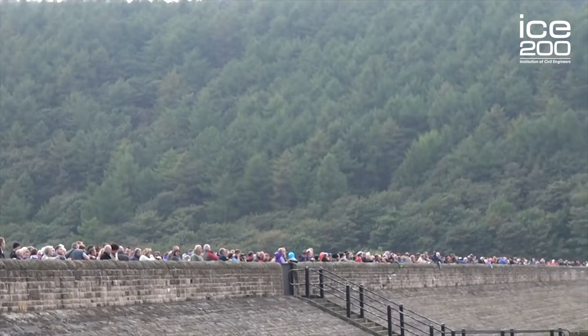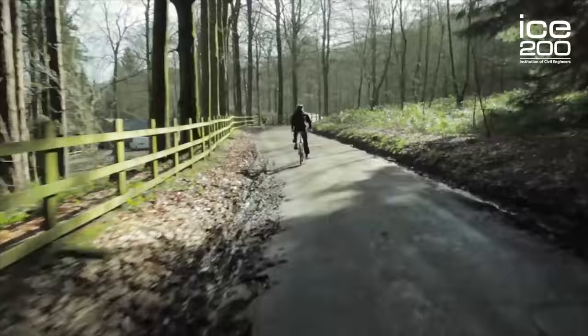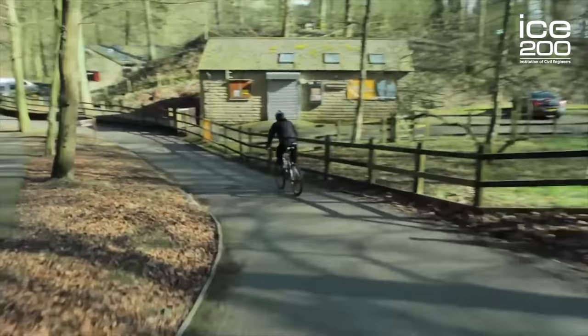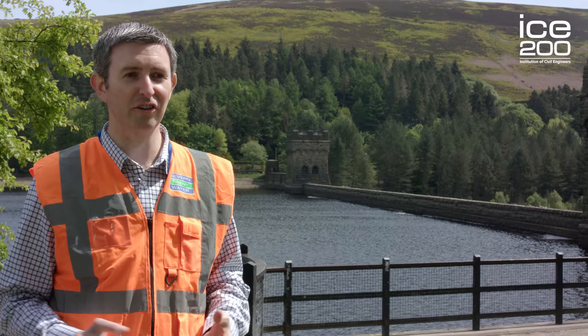The Derwent Valley reservoirs, whilst they are operational and industrial structures, are also a very popular visitor site. They offer great recreational benefit to the population around the area as well — the cycling, walking, and fishing that happens at the reservoirs is all part of the benefit of the civil engineering project that was the Derwent Valley reservoirs.